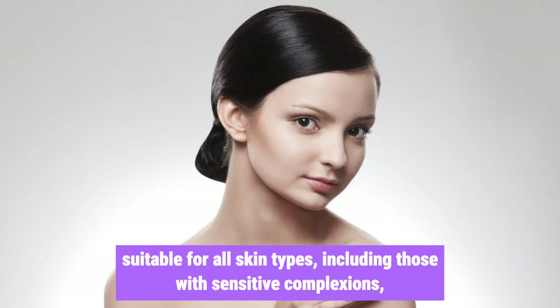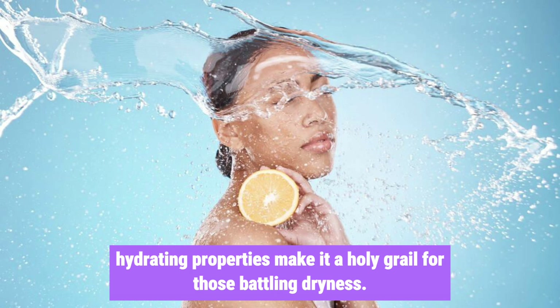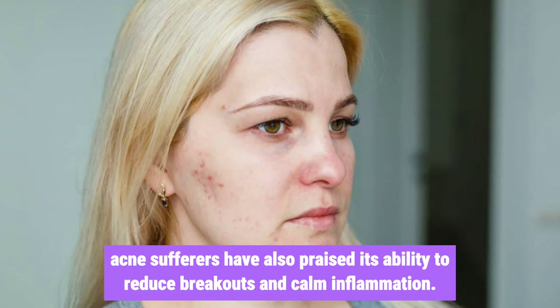Suitable for all skin types, including those with sensitive complexions. The COSRX Snail Mucin Essence has been shown to soothe irritated skin, while its hydrating properties make it a holy grail for those battling dryness. Acne sufferers have also praised its ability to reduce breakouts and calm inflammation.